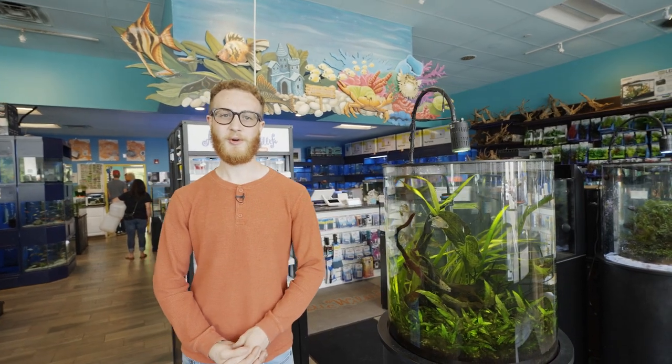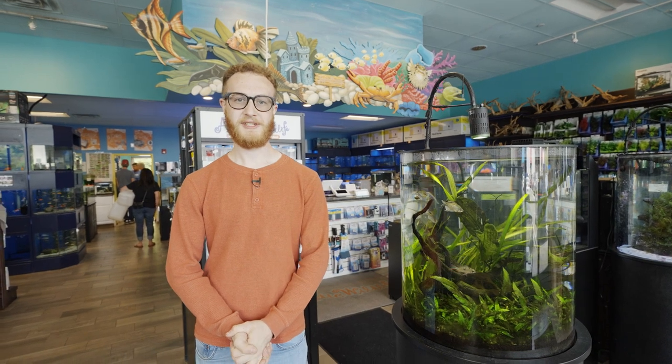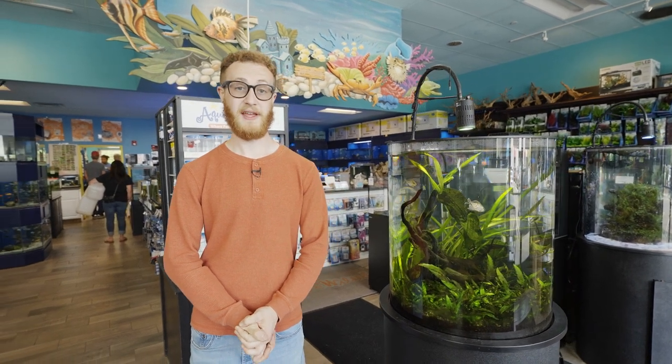That concludes our tour of Aquatic Wildlife. Again, this is one of my favorite local fish stores to come to and just geek out and get as much out of it as I can. I love to come and look at all of the products they have and all of the fish that they constantly have coming in. Thanks for joining us — if you like what you saw, please make sure to like, comment, subscribe, and ring the bell for notifications to join us on our journey through the sea.